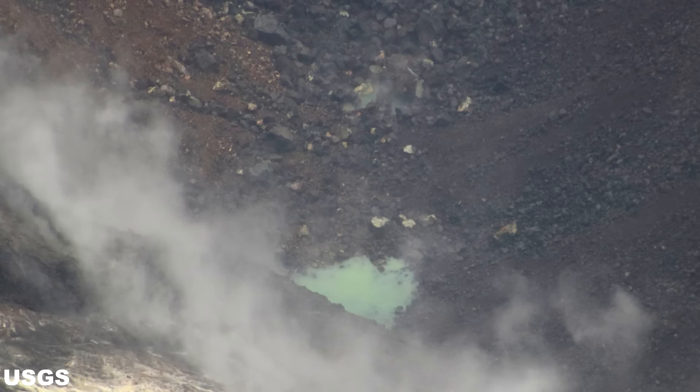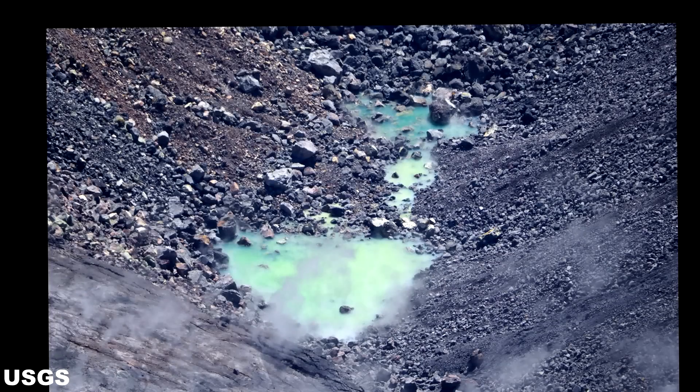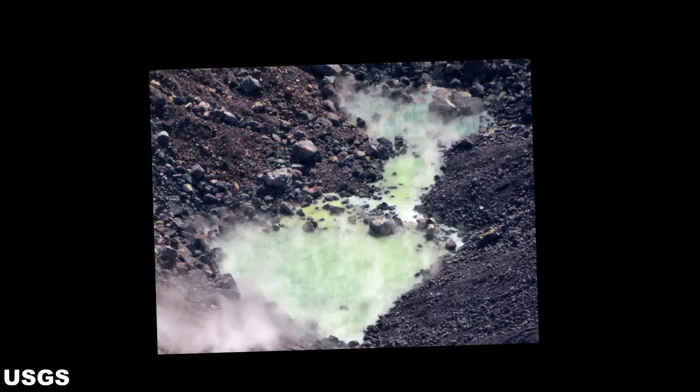Closing out this update on the Halema'uma'u Crater Pond, I would like to share with you this time progression made from the images available. I have adjusted both the size and position of the images to help align them for a more comfortable, comprehensive viewing.